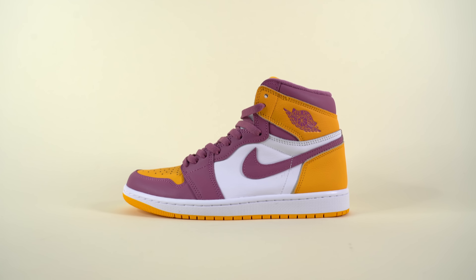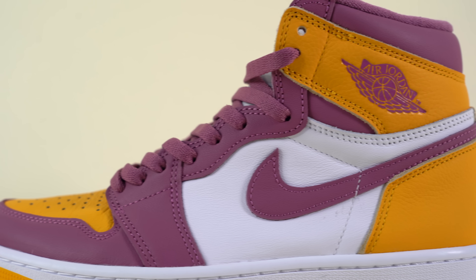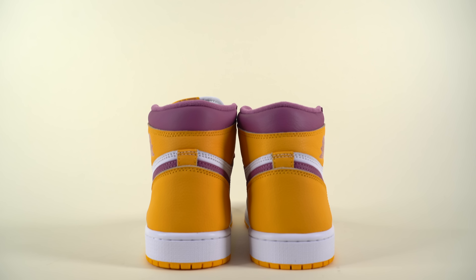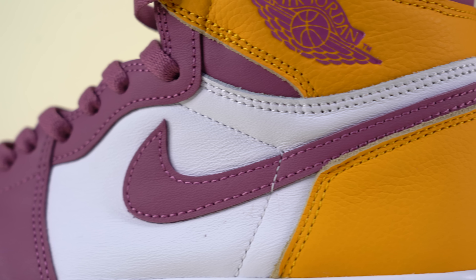Right off the bat, the colorway of this shoe is pretty different than most of the other Air Jordan 1s that we get on a regular basis. Sure, the color blocking is similar to that of the Bread Toes, but the colors used are pretty different. You don't often see maroon used on Jordan 1s or bright yellow, and this shoe uses both and mashes them together. But even though it's a non-OG colorway, I'm kind of into it.